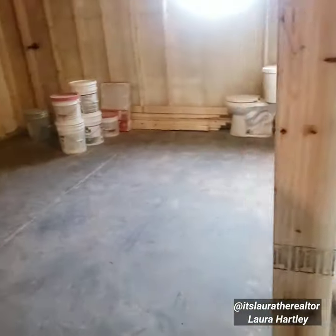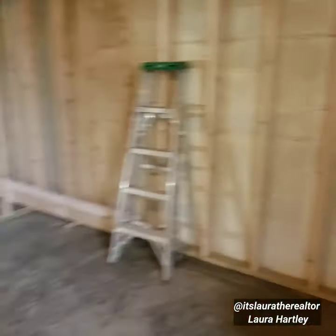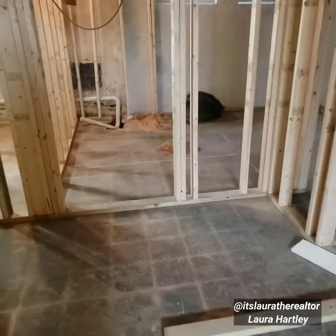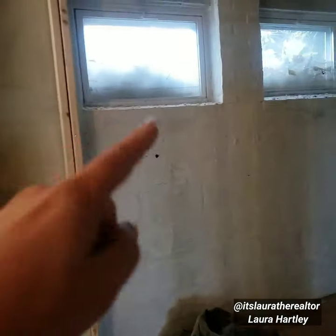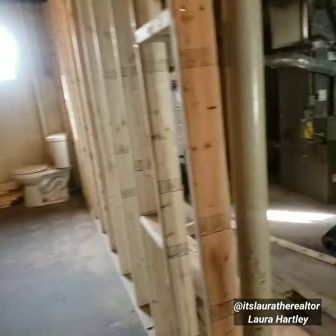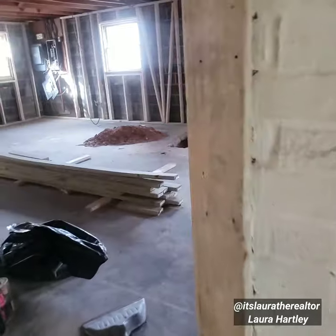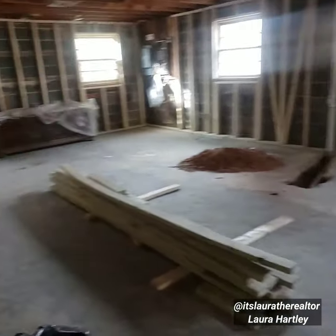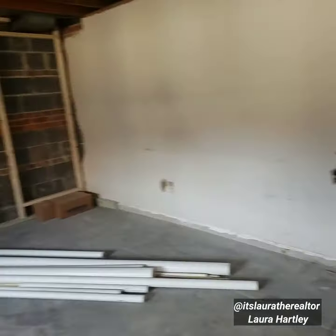This is going to be the fourth bedroom and we are extending this to be egress — a nice size room. Across the hall here is going to be the fifth bedroom or office. We're going to put egress windows in as well, so we're going to turn this into a five-bedroom, three-bath. Originally it was just a three-bedroom, three-bath. I'm really excited to see it all put together.